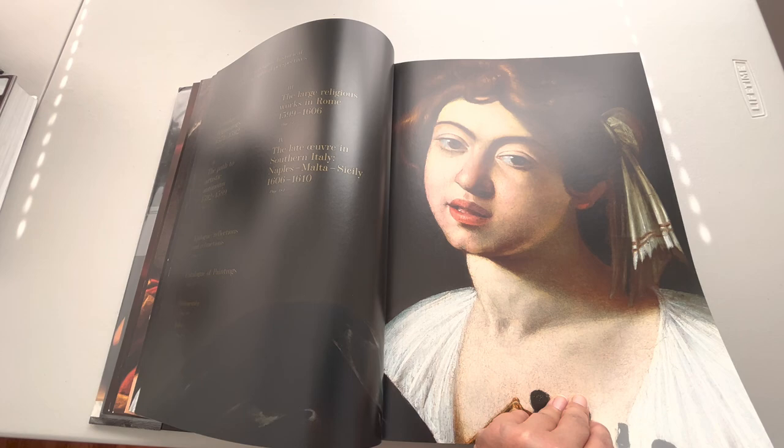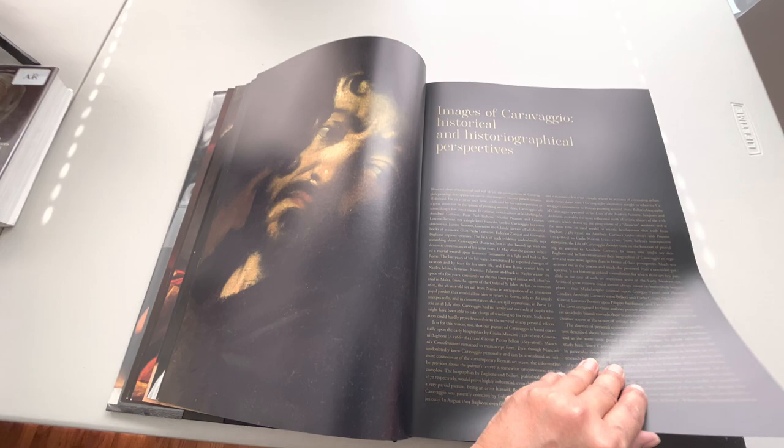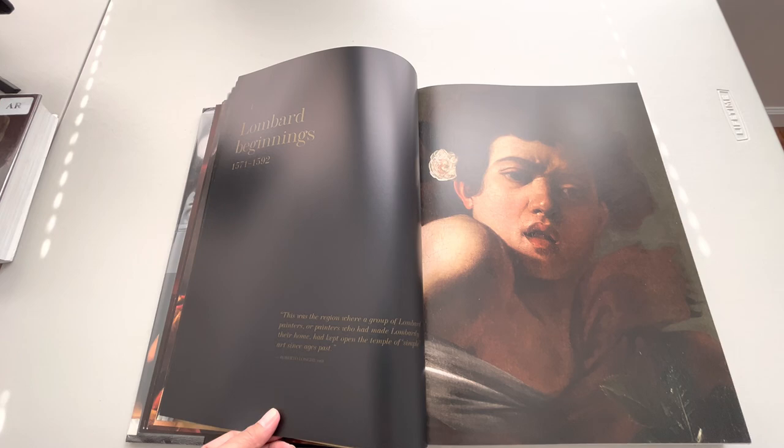I wish you could see this in person — this book is amazing. This is Caravaggio — he painted himself, a historical and biographical perspective. That's him too.